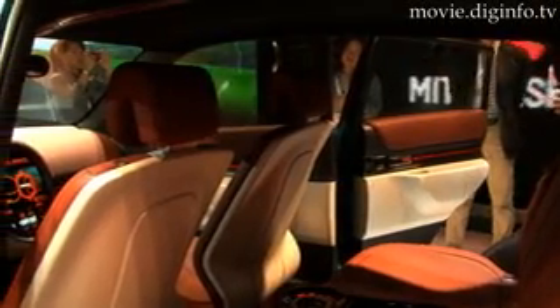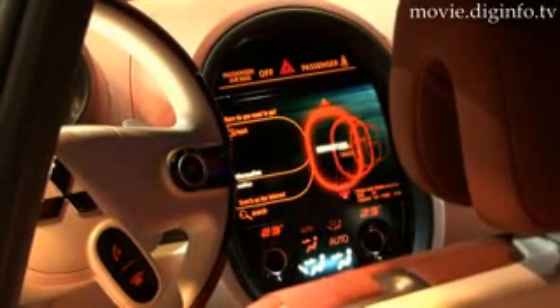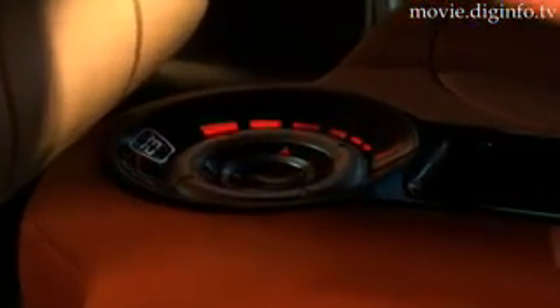The interior combines a soft trim, which Mitsubishi claim is styled to wrap the occupants in a protective cocoon, with a futuristic centre display for navigation, and a second instrument panel for the second row of seats.